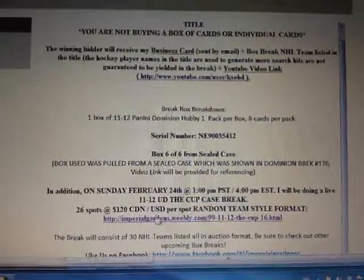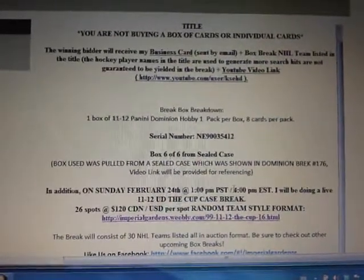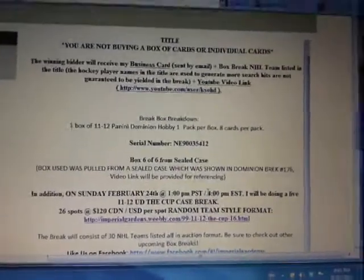Just a heads up: on Saturday I'll be doing actually two cup case breaks — one draft one and one team style. Both of them are a little over half-filled already, so anybody interested just shoot me a message.